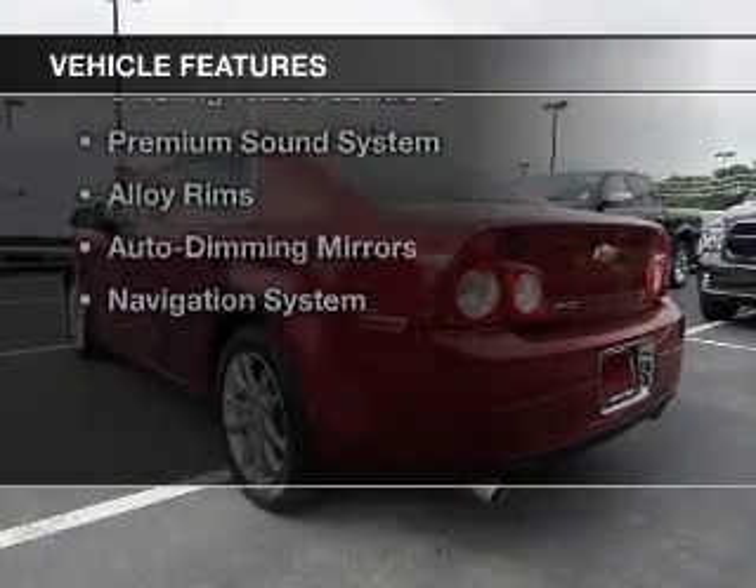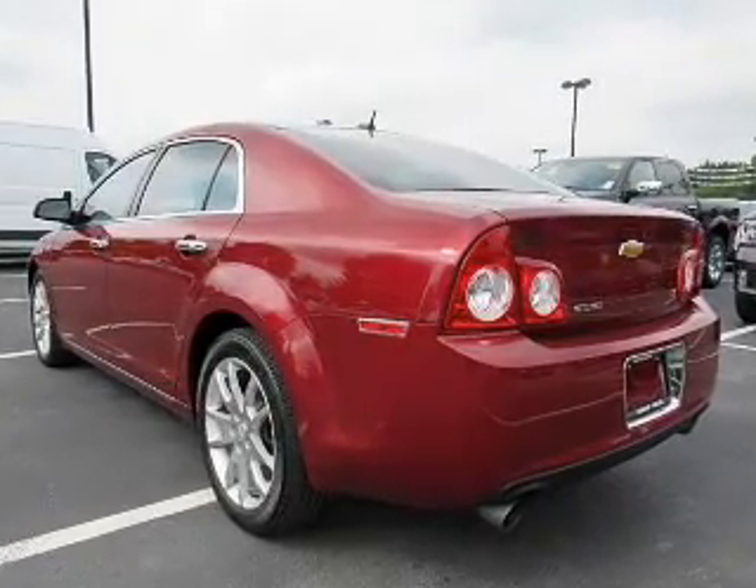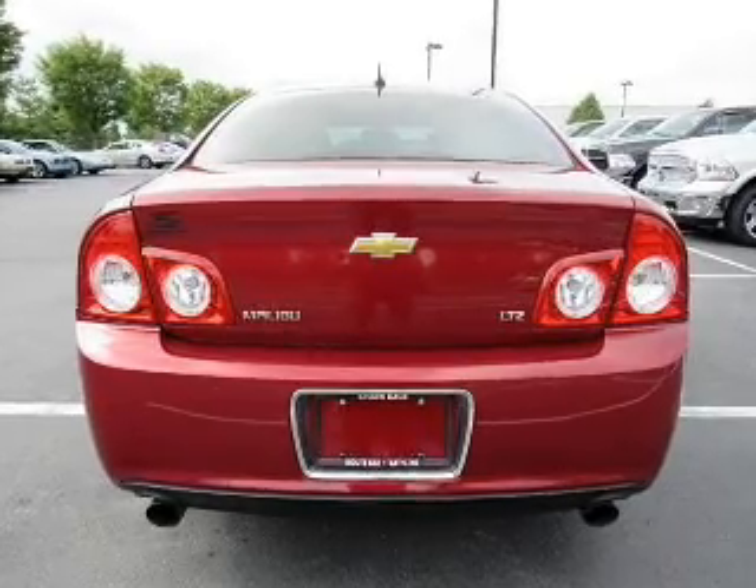The features include an electric trunk, leather seats, heated seats, a satellite radio, and remote start.